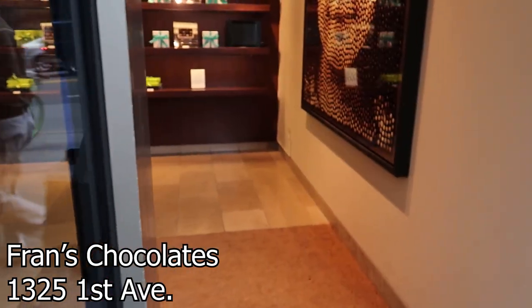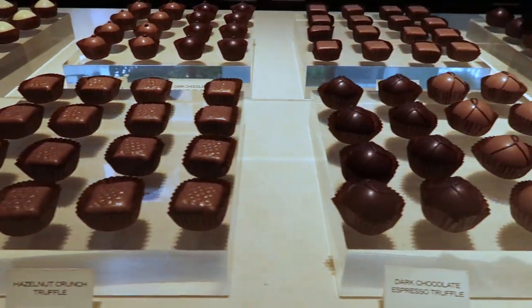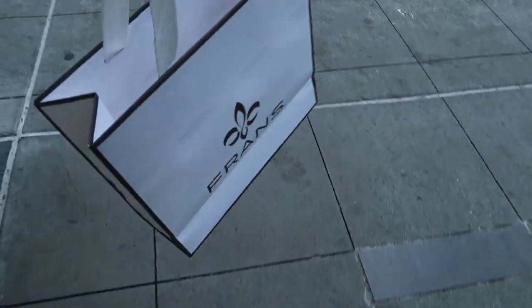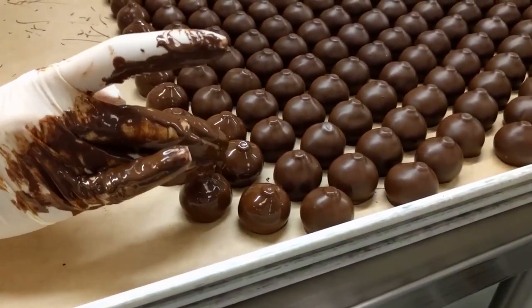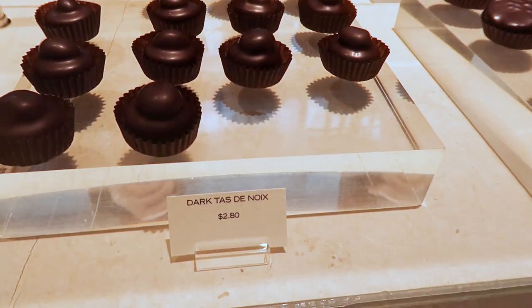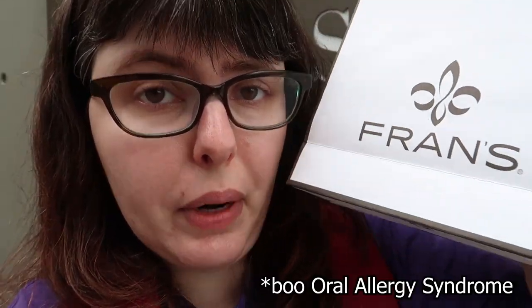First though, we've gotta go to Franz because it's Franz. Franz is here because while I've covered Franz before — in fact they were the first video I ever put up on this channel, which you should totally watch because it's a behind-the-scenes tour — Franz carries a bunch of stuff that just doesn't make it out of Seattle. I got the Tade Noir which has a macadamia nut in it, one of the hazelnut crunch truffles, and some other goodies because they're fun!